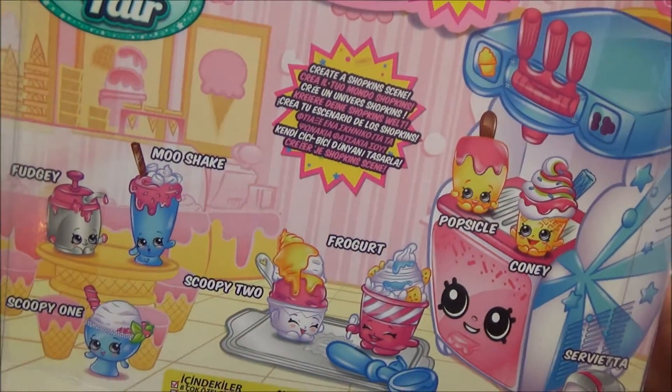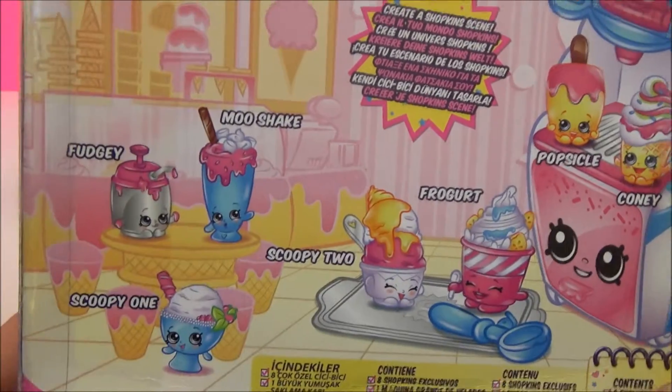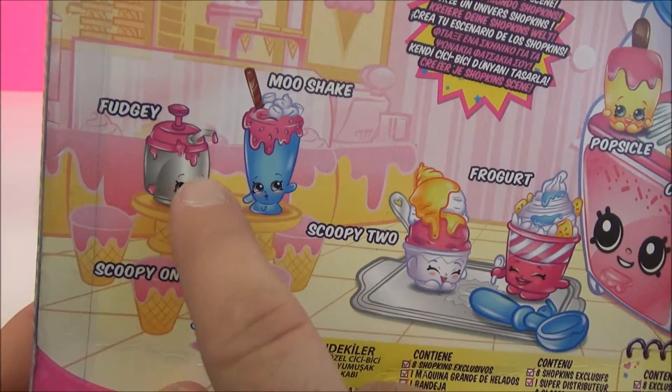I thought it was Peppa Pig! No, it's not Peppa Pig! In this one we have Fudgie! You can squeeze out some hot fudge on your sundae!